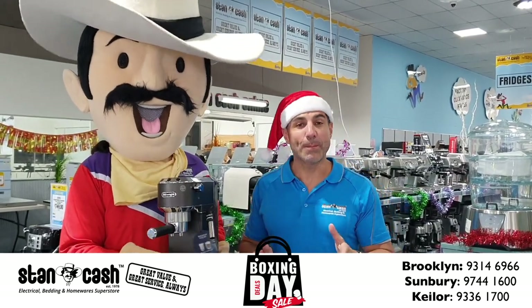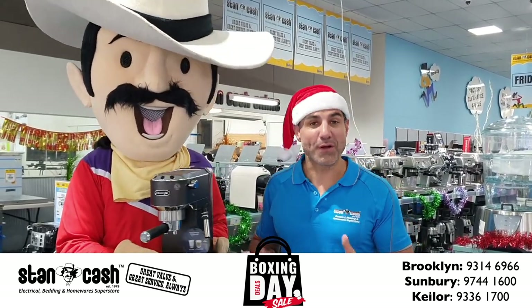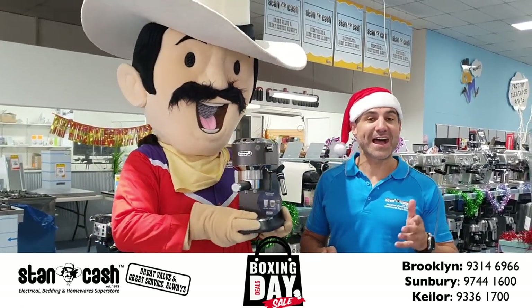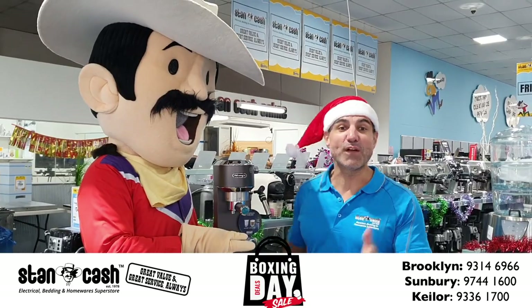We've also got this Geelongie compact matte black programmable coffee machine with a recommended retail price of $299. For Boxing Day we've got it at $199. That's a saving of $100.